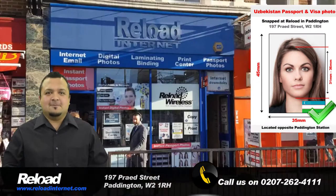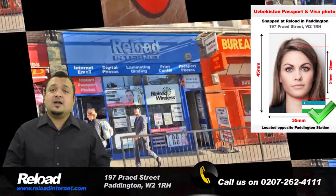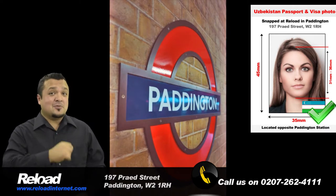Visit Reload Internet in Paddington, London to have your passport and visa photographs for Uzbekistan done correctly the first time around.